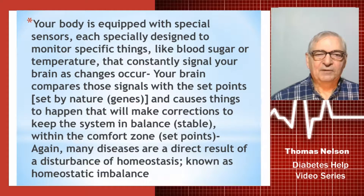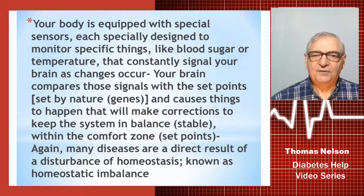Your body is equipped with special sensors, each specially designed to monitor one specific thing, like your blood sugar or your temperature, that constantly signal your brain whenever changes are occurring. Your brain then compares those signals with the set points defined by your genes and nature, and as necessary, will make corrections to keep your system in balance and maintain your body functioning within those set points.